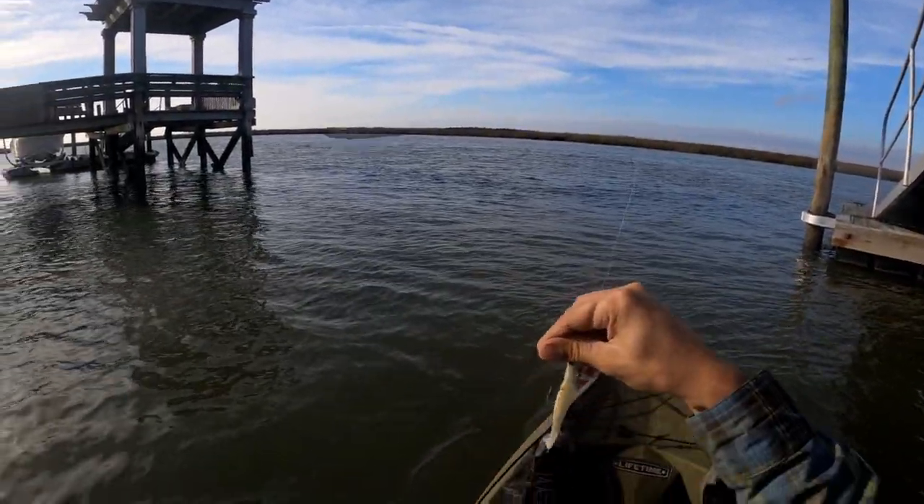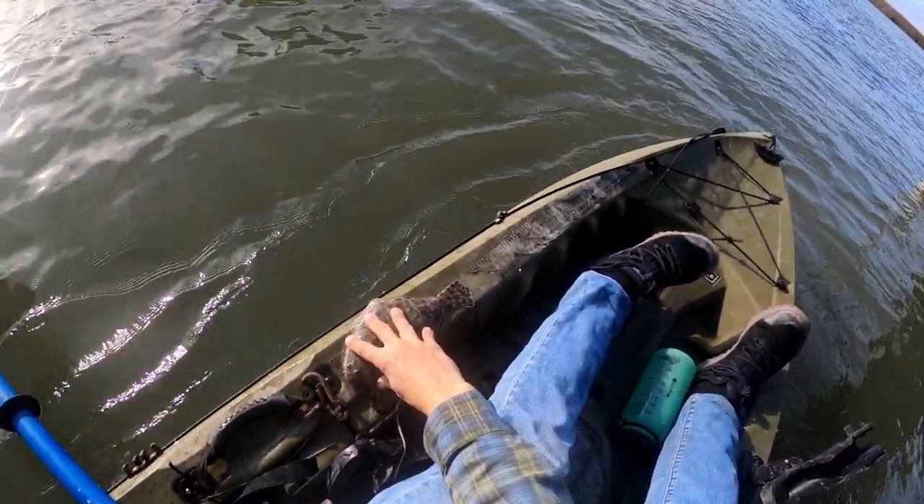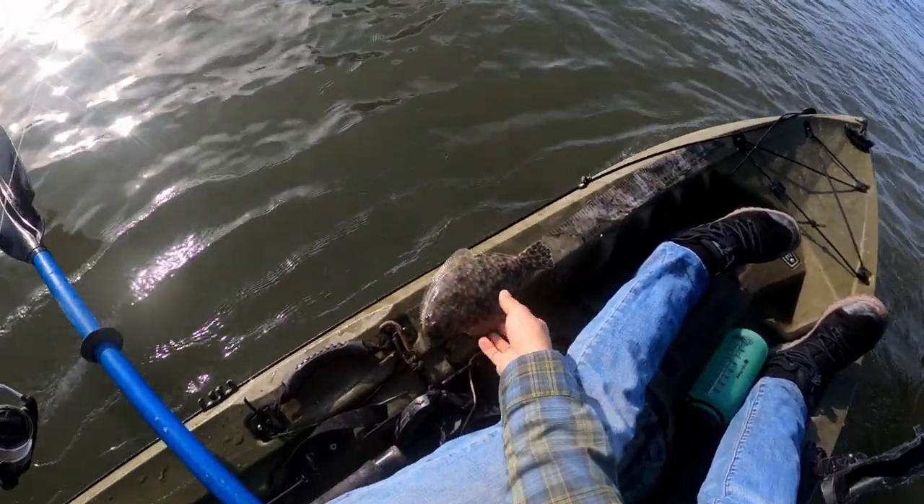Tiny, tiny flounder. He dropped himself on my measuring board — I wouldn't have measured him otherwise — but he's like 10 inches. See you, buddy.